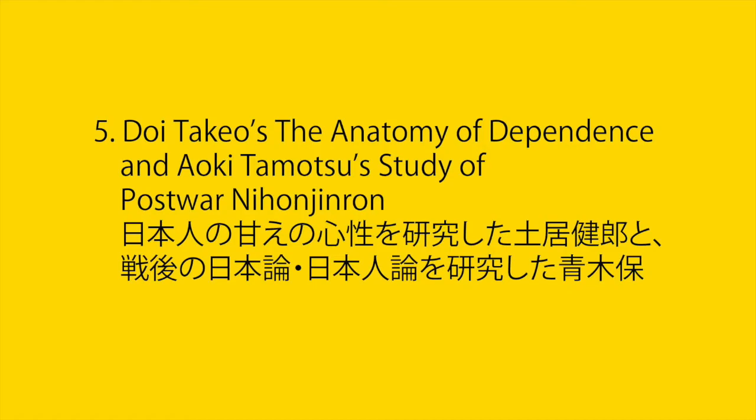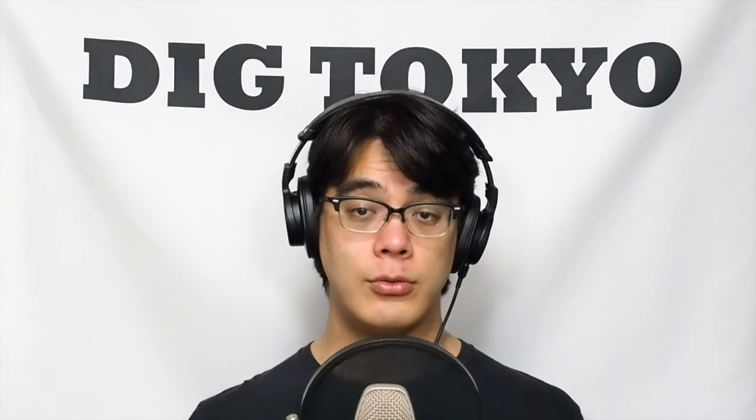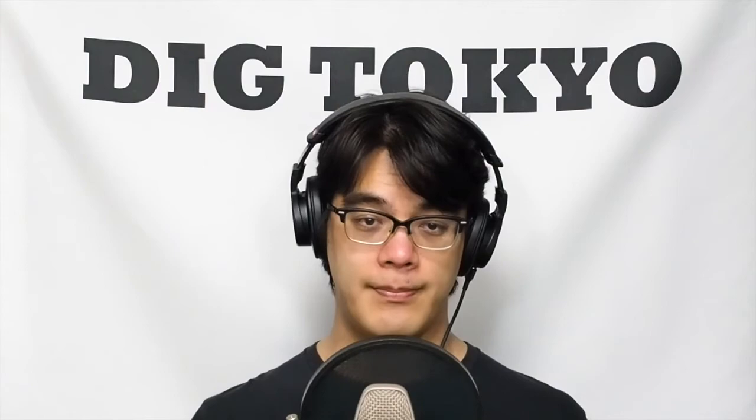5. 日本人の「甘え」の心理を研究した土井武雄と、戦後の日本論・日本人論を研究した青木保津。戦後の日本論・日本人論を考える上で、必読の書が土井武雄の『甘えの構造』と青木保津の『日本文化論の変容——戦後日本の文化とアイデンティティ』の2冊です。土井武雄は日本の精神科医・精神分析家です。東京で生まれ、東京帝国大学医学部を卒業した後、米国のメニンガー精神医学校やサンフランシスコ精神分析協会に研修留学しました。そこで経験したカルチャーショックをきっかけに、日本人の心理にある独自性を探求しました。日本人の育児様式を観察して分析を行い、日本人が生まれて成長するまでの社会化の過程の基本となっているのが、母子への依存であることに着目しました。